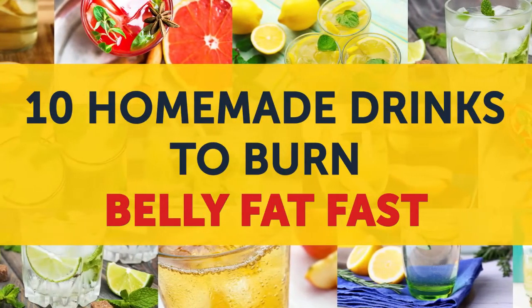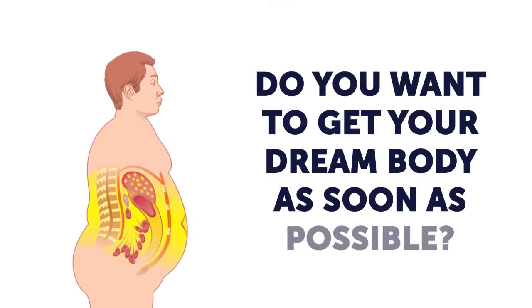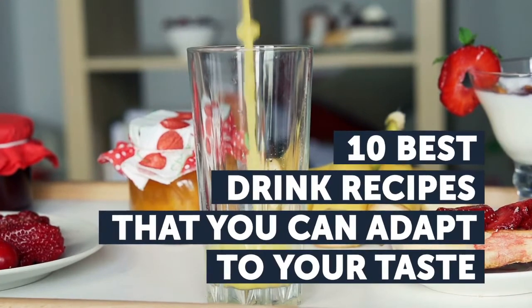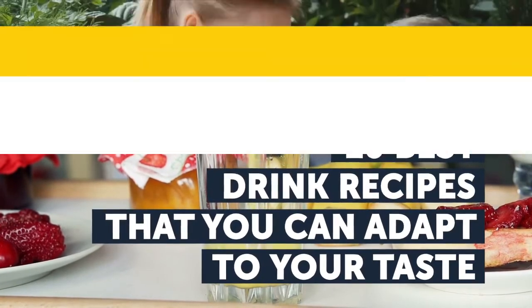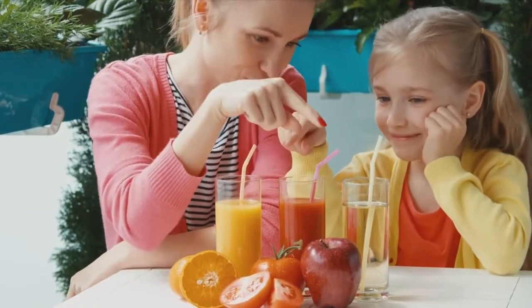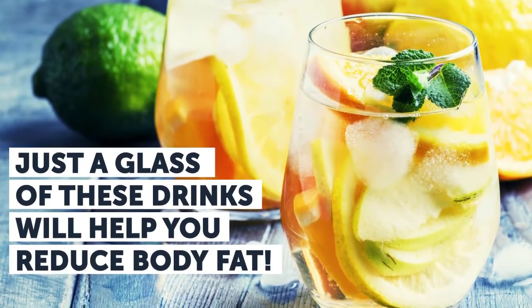10 Homemade Drinks to Burn Belly Fat Fast. Do you want to get your dream body as soon as possible? Today, we've got the 10 best drink recipes that you can adapt to your taste. Add less sugar, use healthier ingredients, or use water instead of soda. Just a glass of these drinks will help you reduce body fat.